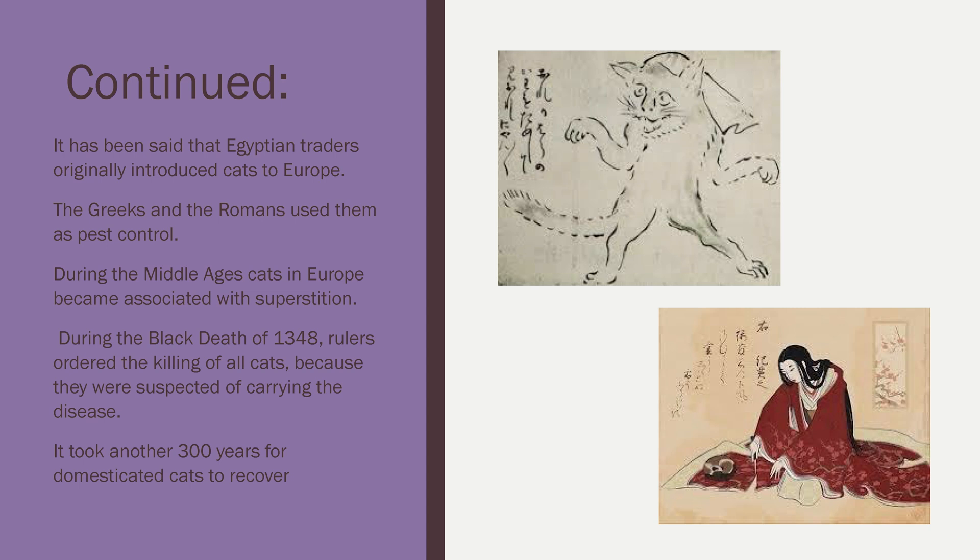But did you know that during the Middle Ages in Europe, cats became associated with superstition? During this time, the Black Death, around 1348, rulers ordered the killing of cats because they were suspected of carrying diseases. Since then, it took nearly 300 years for the domesticated cat population to recover. But don't worry — they made a comeback.